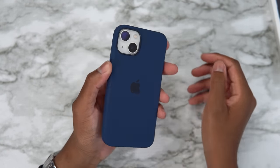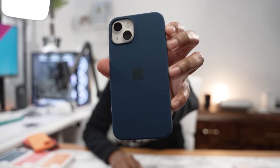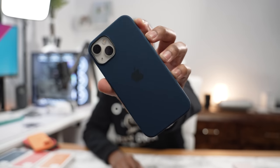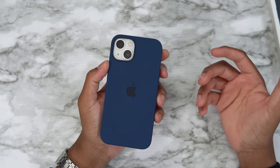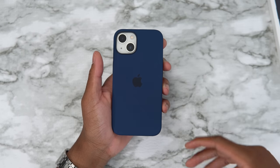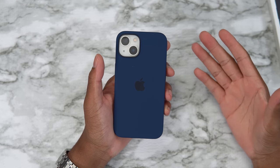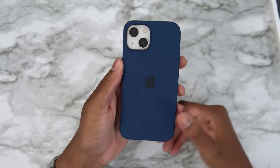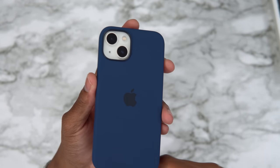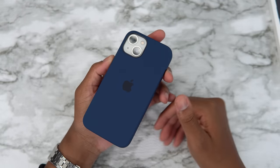Now let's take a look at abyss blue. So we have abyss blue — it looks good, it's a deep blue, very deep blue. It looks all right. I wouldn't personally cop this combo — it's not really hitting, not giving what it's supposed to give. But you can't go wrong with the starlight iPhone 13; any case color for this iphone will look amazing.